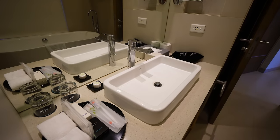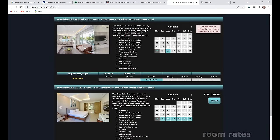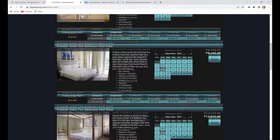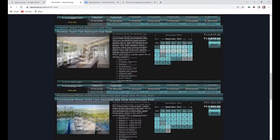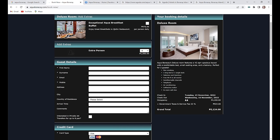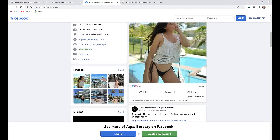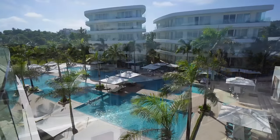If you need something a little more special, they've got presidential suites with their own private pool. To book you can do it via their website — on screen you can see the room types and prices. They're also on third-party sites like Agoda or Booking.com, and the prices were pretty much the same when I checked. They're also on Facebook where you can check the latest promos and updates. A really swank resort to stay at in Boracay.